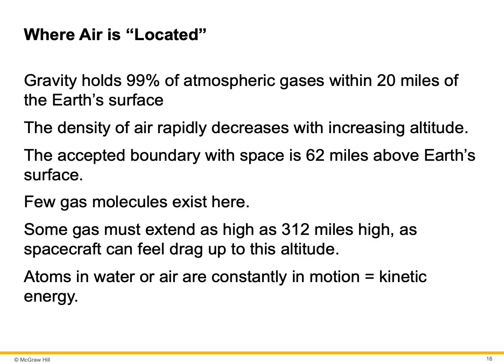Gravity actually holds 99% of the atmospheric gases within 20 miles of the surface. The density of air rapidly decreases with increasing altitude — the farther away from the surface you get, the less dense the air is. The accepted boundary with space is 62 miles above Earth's surface.